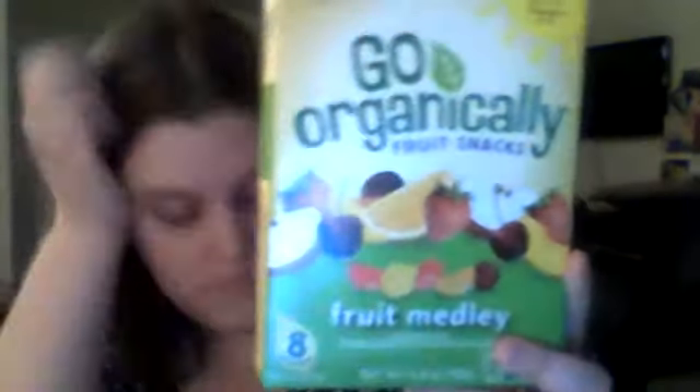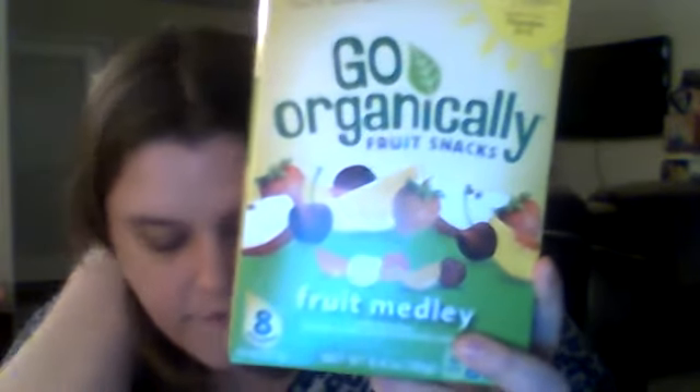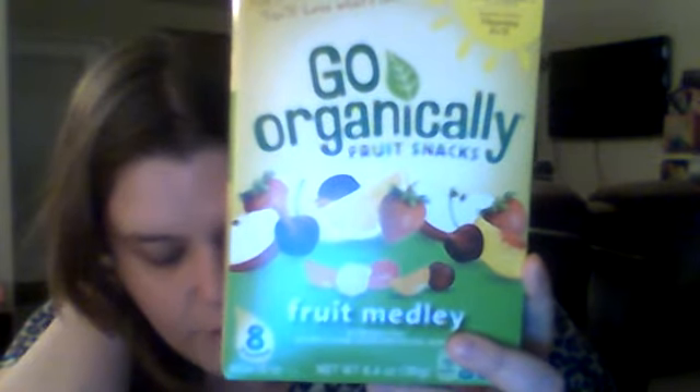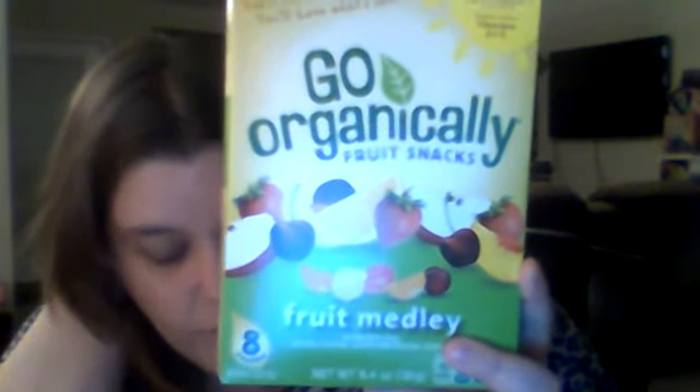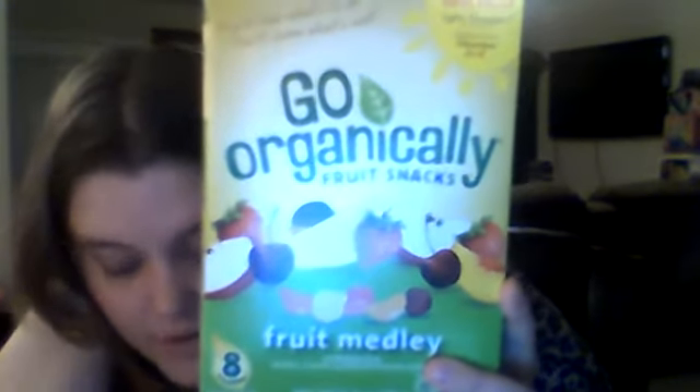Go Organically. At Go Organically, we believe that organic food should taste good. Go Organically fruit snacks are a tasty, on-the-go, USDA-certified organic fruit snack made with real fruit. They are GMO-free, gluten-free, and have no preservatives. Go Organically — you'll like what's in it, you'll love what's not.